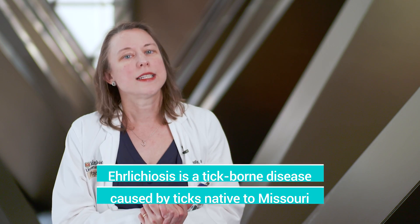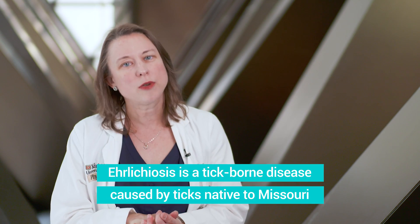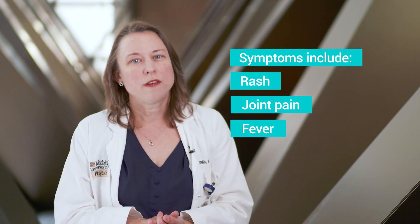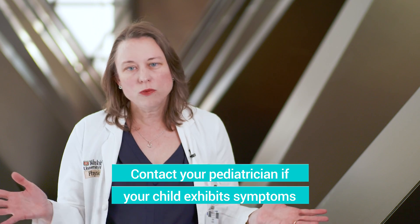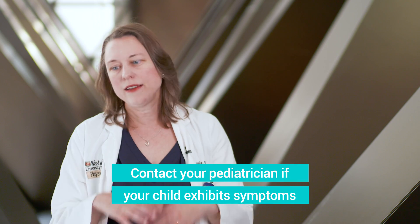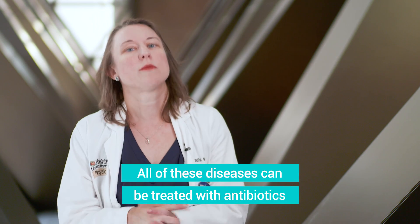The third tick-borne illness is called ehrlichiosis, and we do have some of the ticks that spread ehrlichiosis in some parts of Missouri as well as closer parts of the country. This again often has symptoms such as rash, fever, and joint pain. So again, good rule of thumb — if you've been out hiking or camping someplace outdoors and you think your child may have been bitten by a tick and they're having any of these unusual symptoms, definitely let your pediatrician know, because all of these tick-borne illnesses are treatable with antibiotics.